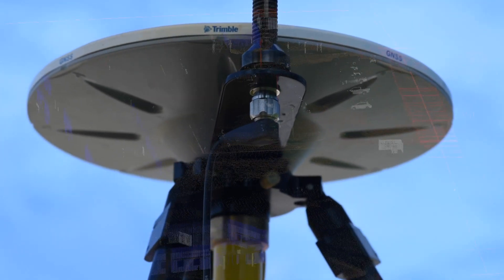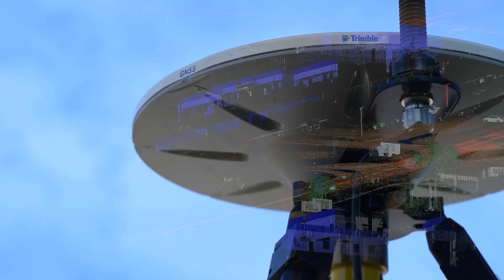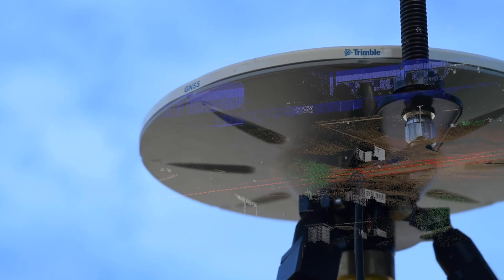The Trimble 3D grading system takes a design that we've made and implements it out in the real world — to go to depth and then to build up from there to create that road that we're designing, or whatever project we're working on.